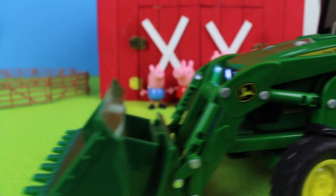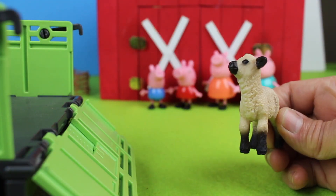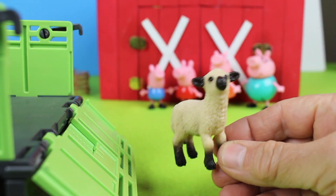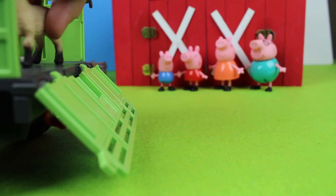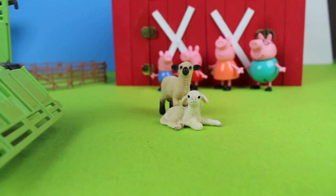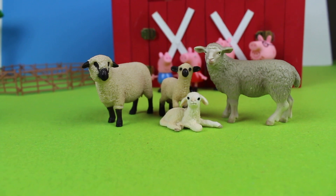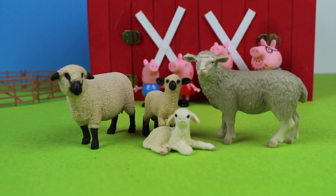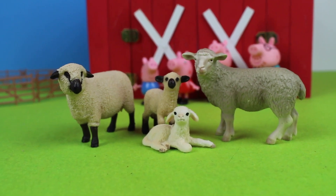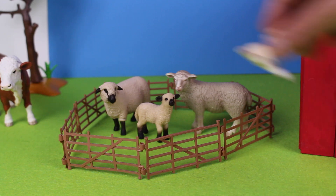Here come more farm animals. First is the tractor, and then we have a surprise in the back. Oh, look — they are sheep! We have a baby sheep, or a lamb. We have another lamb. There are two more sheep. All together we have four sheep: one, two, three, four sheep.